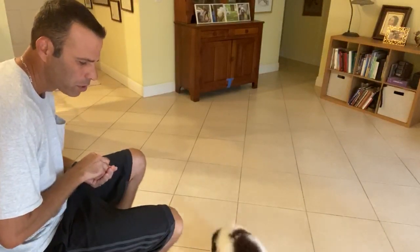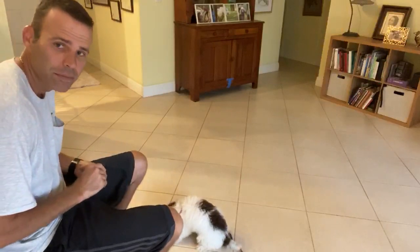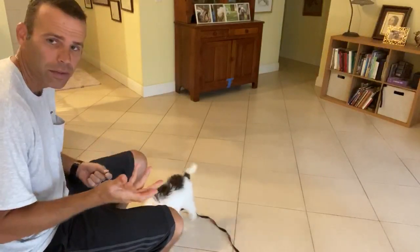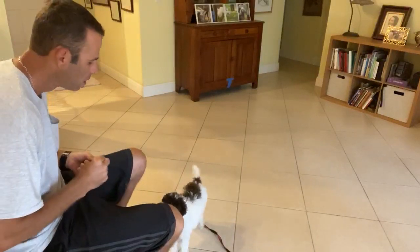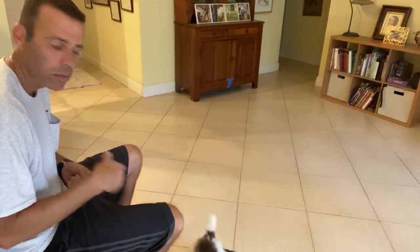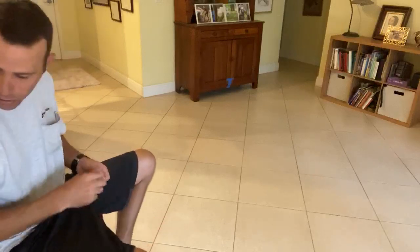Right now I'm gonna start working with Spencer on his sit command. A lot of dogs have figured out that if they come up to us and they sit, they'll get a treat or they'll get a pet, something like that. We want to make sure that we have it on a verbal command — we want to be able to tell him to sit and that he'll do it.